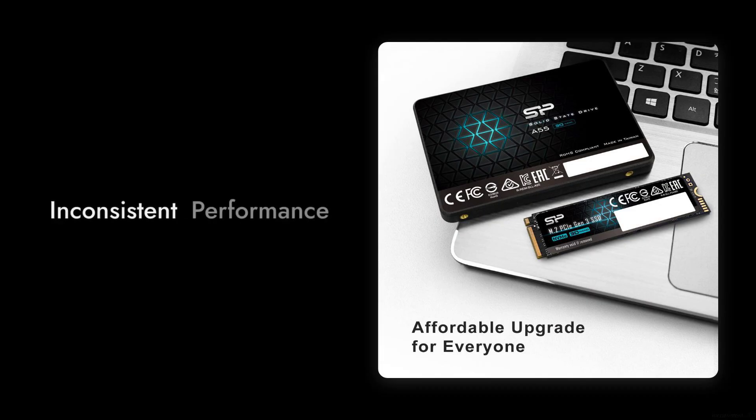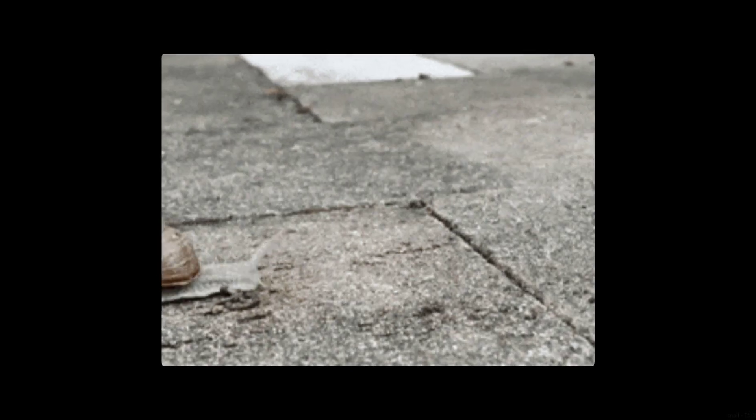Reason number 8: inconsistent performance. Users have reported that this SSD can be slower than a traditional hard drive under certain conditions, especially when the SLC cache is exhausted. Imagine expecting lightning-fast speeds and getting a snail instead.